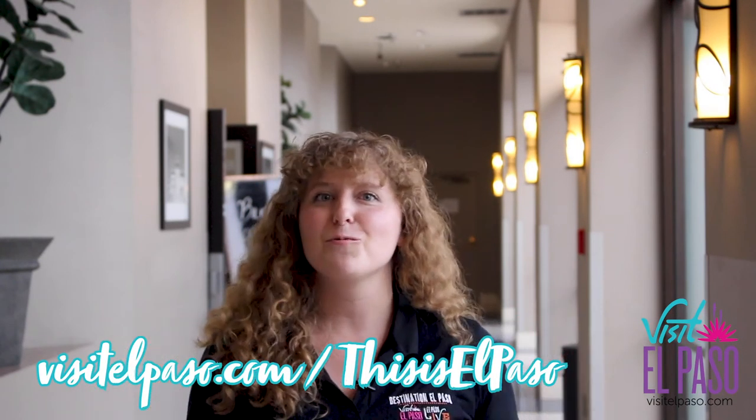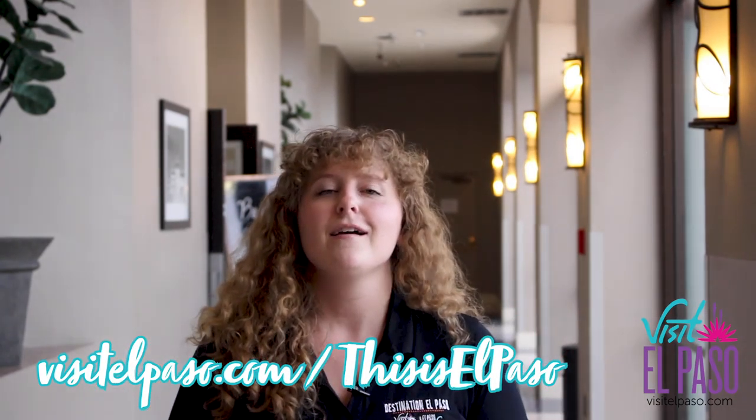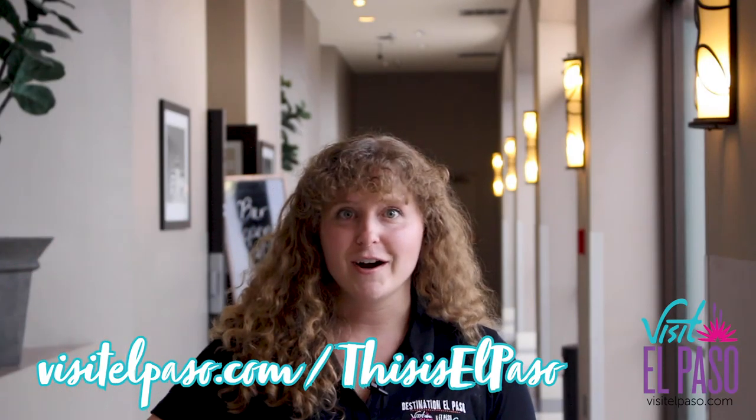Thanks again for joining us on This Is El Paso. Come down to the Wyndham — it's a beautiful hotel with a great area, water park, and that huge Texas Twister is so much fun. They actually took the pledge to safety, which is city mandated, and it's a great way to ensure your safety and your family's safety while you're staying here. Come on out for a staycation, and remember to shop small, shop local.